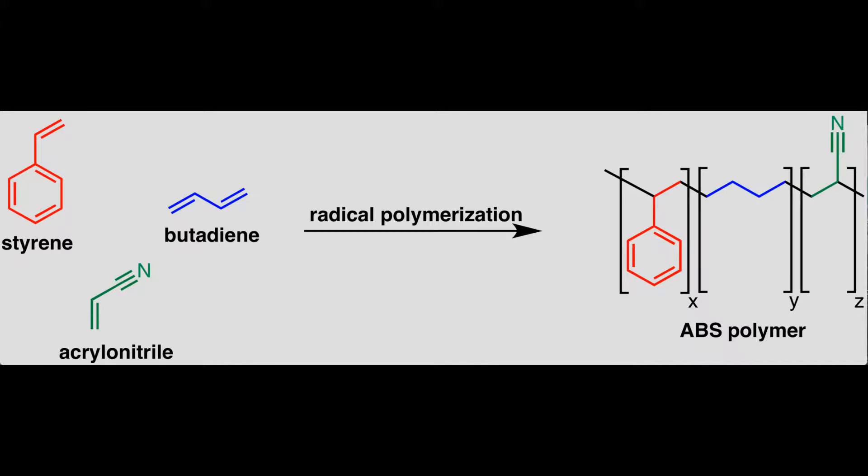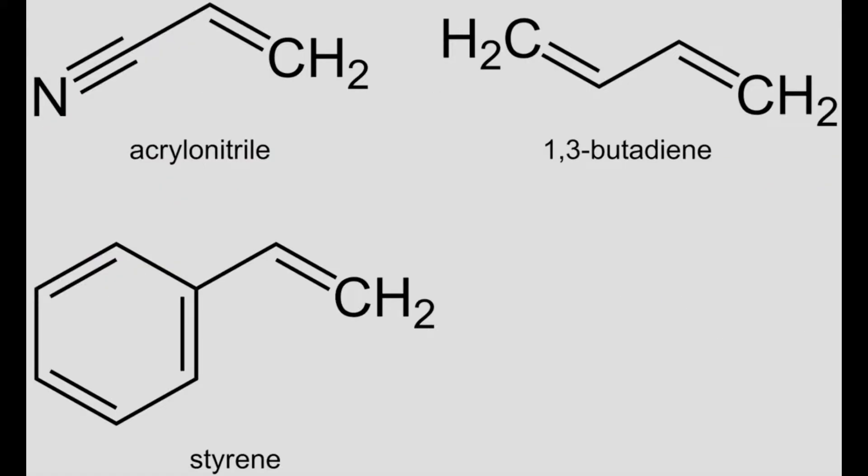Acrylonitrile is a synthetic monomer produced from propylene and ammonia. Butadiene is a petroleum hydrocarbon obtained from the C4 fraction of steam cracking. Styrene monomer is made by dehydrogenation of ethylbenzene, a hydrocarbon obtained in the reaction of ethylene and benzene.